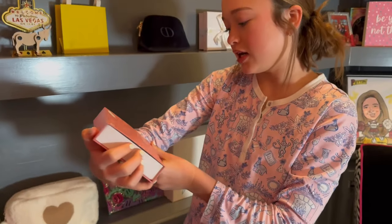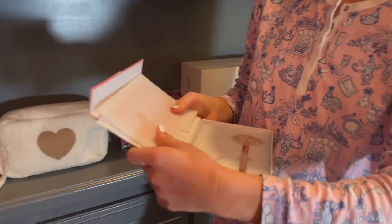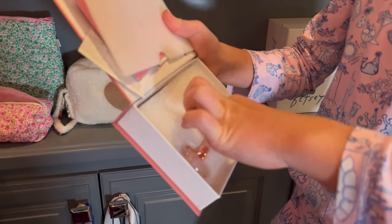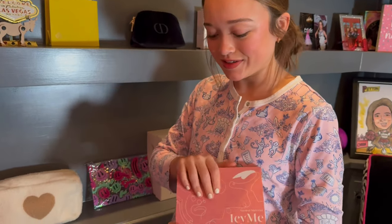The next thing I got was this jade roller set. This is what they look like — really pretty packaging. It comes with this really pretty jade roller and also one of these gua sha tools. I'm going to put this in my skincare fridge so it's cold in the morning. It's supposed to de-puff your face. I'm really excited to use this.